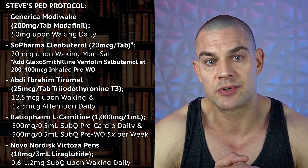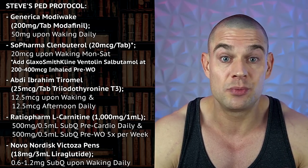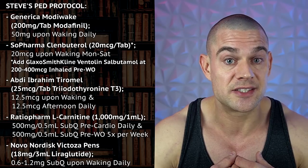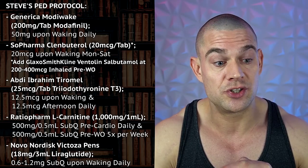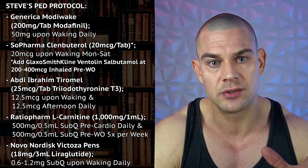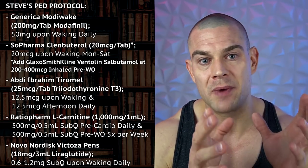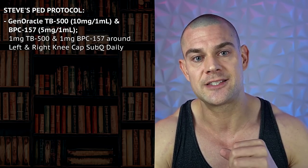I might add in liraglutide. Right now my appetite is manageable — I'm getting enough appetite control from 50 milligrams modafinil per day and, interestingly, from Lantus as well. A low dose of long-acting insulin seems to keep appetite a little bit better in check. At one point if I get very hungry I'll add in 0.6 to 1.2 milligrams liraglutide upon waking to keep my appetite at bay so I can stay focused on my business, consultations, and making videos. I might also add in TB-500 and BPC-157 — right now my knees are feeling a lot better than they did three or four months ago when I was training at my all-time strongest.